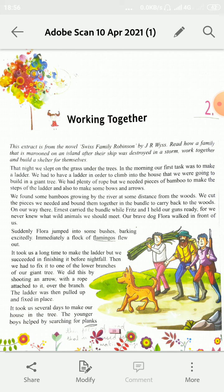Let's start reading the first paragraph of this chapter. This extract is from the novel Swiss Family Robinson by J.R. Weiss. Read how a family that is marooned on an island after their ship was destroyed in a storm, work together and build a shelter for themselves.